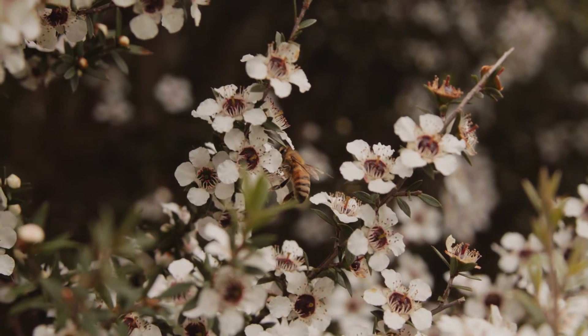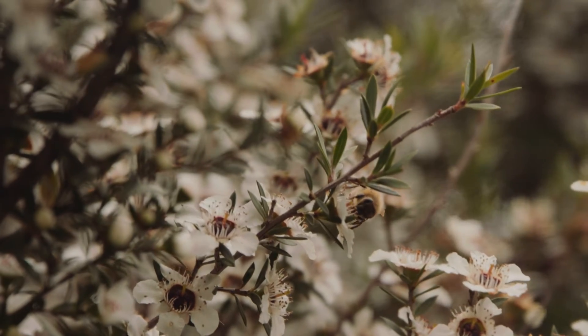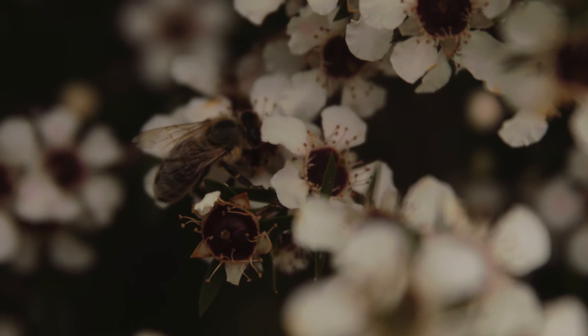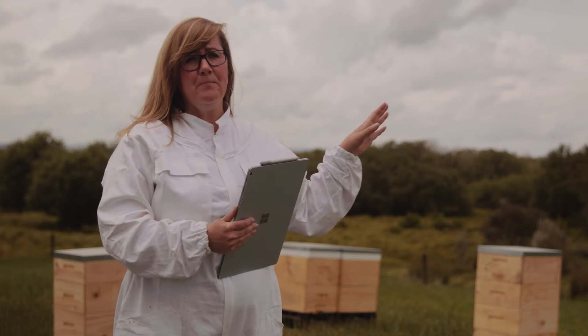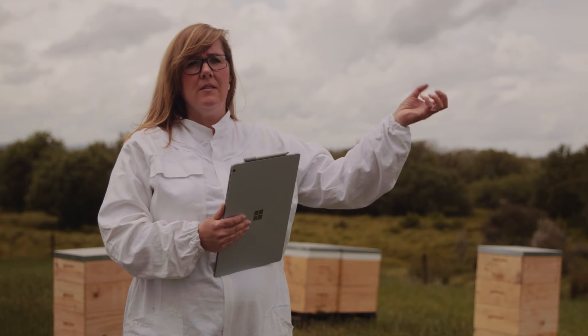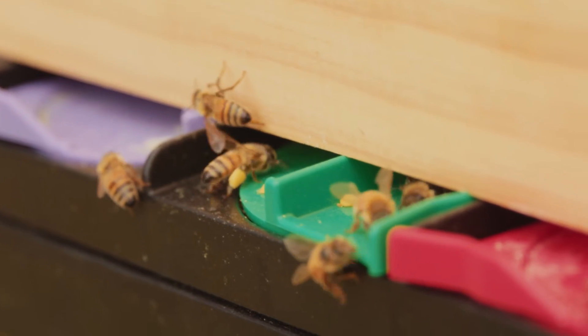Honeybees really need, because they're flying around so much and they're expending so much energy, they need really high quality food. What the workers do is they go out and they forage for a manuka plant and once they find it, once it's got lots of nectar, they'll collect that nectar.